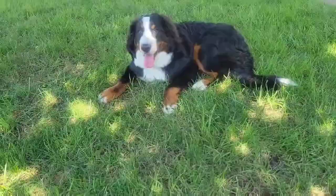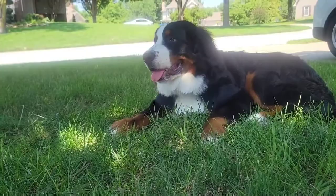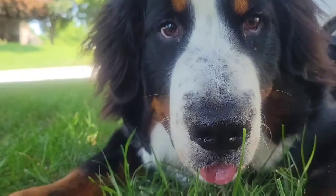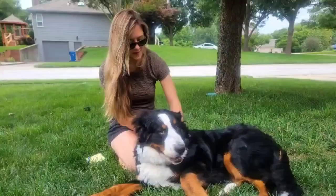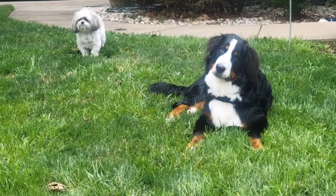Early socialization and obedience training are important for all dogs, but especially so for breeds as large as the Bernese Mountain Dog. They are intelligent and eager to please, so usually easy to train. They're also affectionate and open-hearted — their feelings are easily hurt, and they don't respond well to harsh corrections or training methods. A Bernese wants to be with his family, and undesirable behaviors can result if he is regularly left alone for long periods of time.